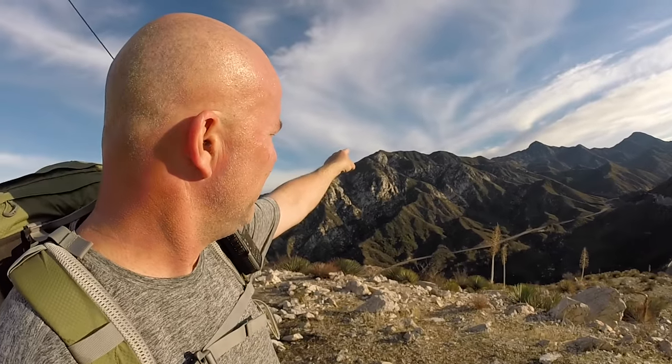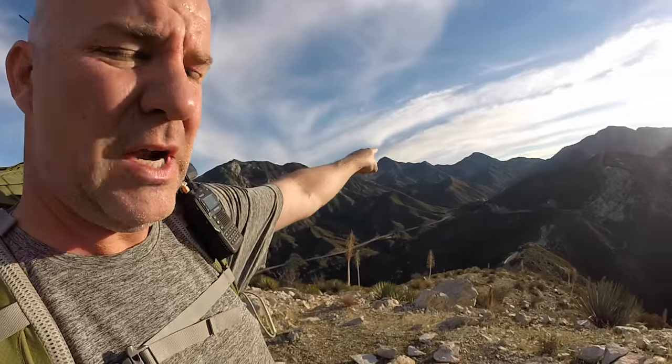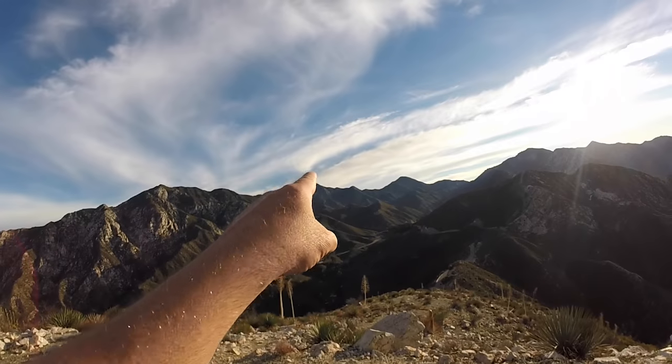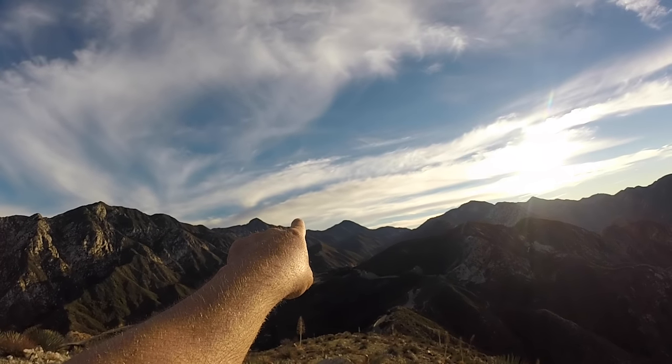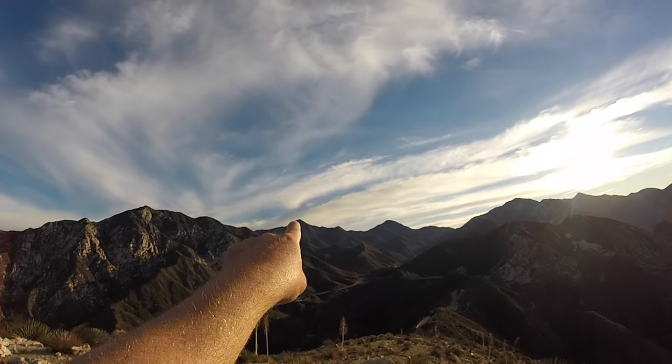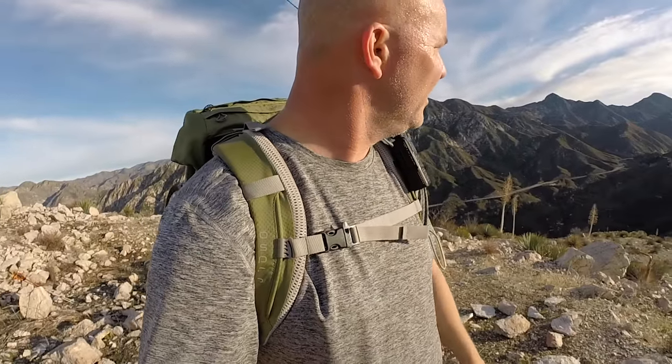Josephine Peak is a fire lookout, which you probably cannot see. And then Strawberry, which we were on top of yesterday, is right there. Lawler, which we didn't get to hit, is right there. So Strawberry, Lawler, Josephine. Let's go do Hoyt.